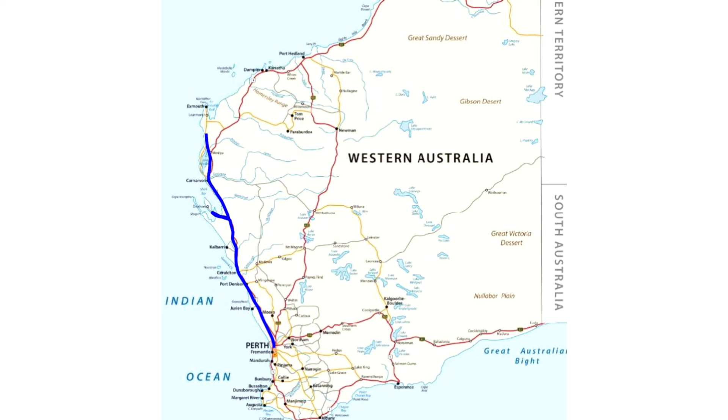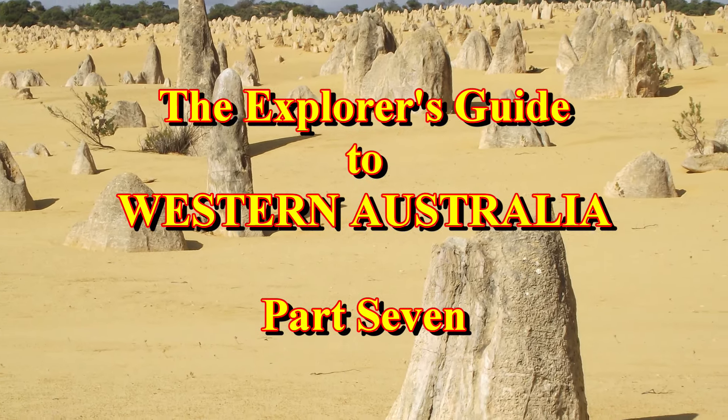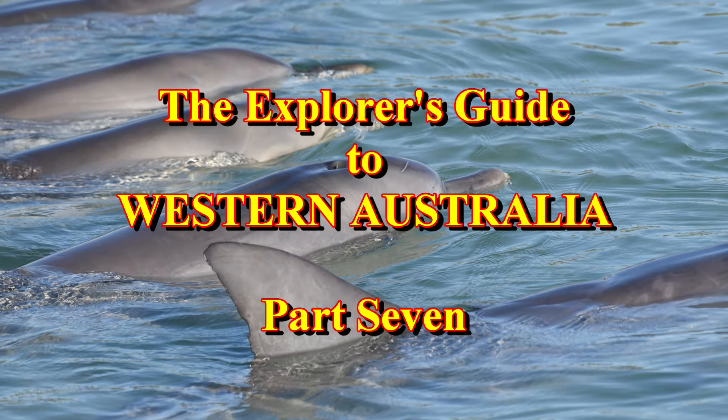In future episodes, we'll go from Exmouth, all the way along the northwest coast, up to the Kimberley region, and reach Kununurra, just a few kilometres from the border with the Northern Territory.